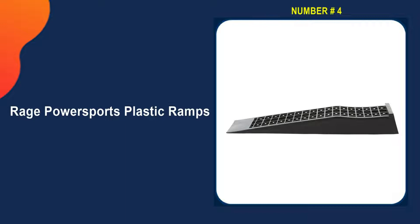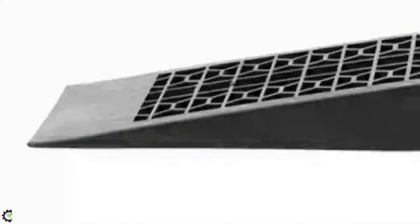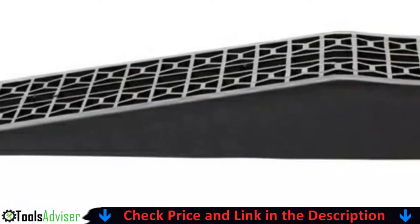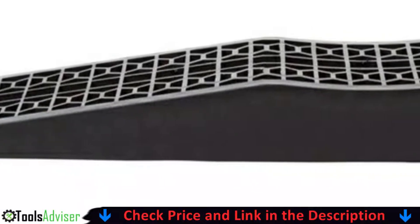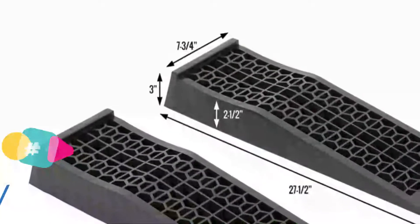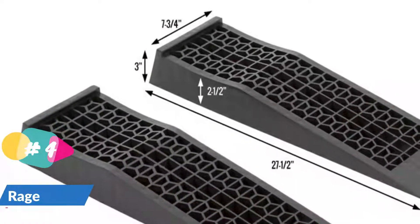Number 4 on our list is the Rage Power Sports Plastic Car Service Ramps. This is a great option from Discount Ramps for lower-profile cars, as this set of two ramps has a low incline of 9.05 degrees. These ramps are made of heavy-duty plastic and have a honeycomb design on the ramp and platform for better grip, stability, and moisture prevention.